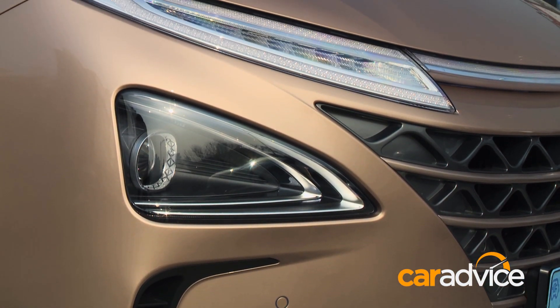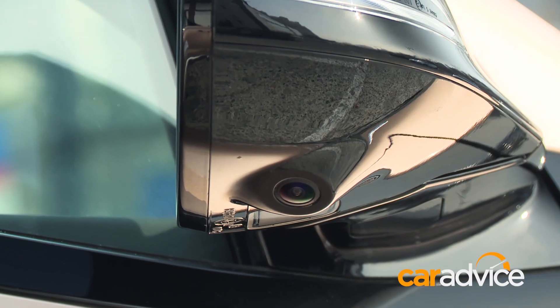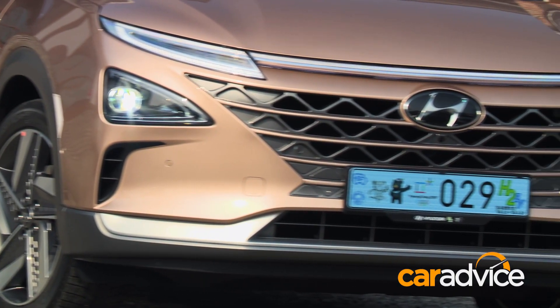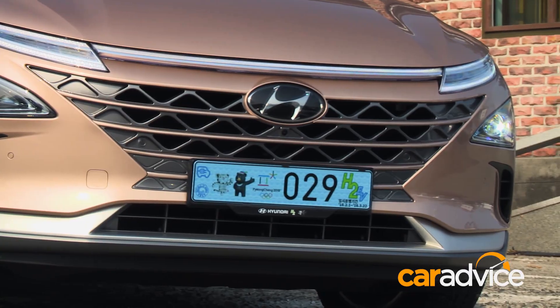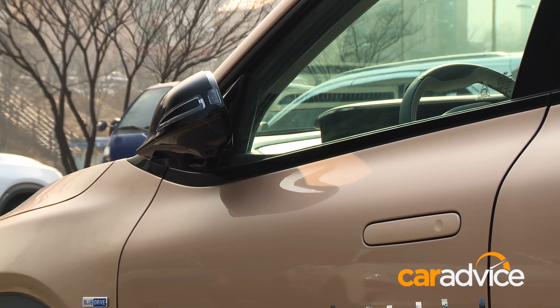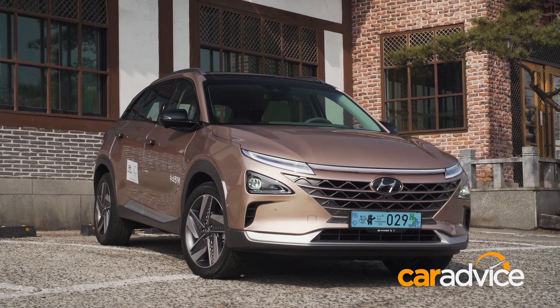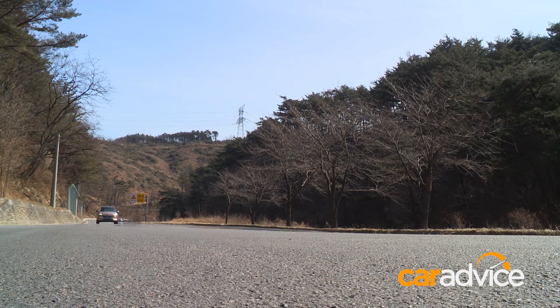Reflecting the futuristic tech underneath, the Nexo SUV's design makes it clear this is not your average internal combustion vehicle. The Tesla-style flush door handles reduce air resistance and simply pop out when you unlock the car, or at low speed. The coefficient of drag is really low for a crossover.